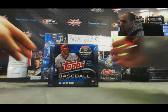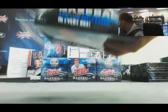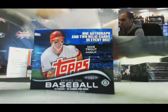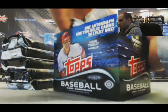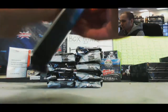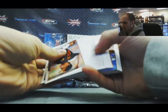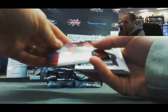Alright guys, we've got Alex here who's going to do a box of 2014 Topps Series 1 Jumbo Baseball. Let's see what we've got — we'll roll through this stuff. Got our red Garrett Jones, Yasiel Puig Futures Now, and our first hit is an Ian Desmond jersey.